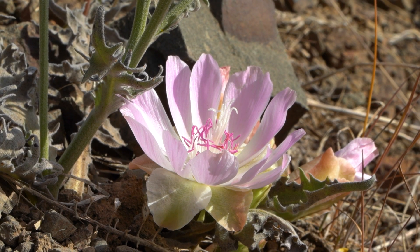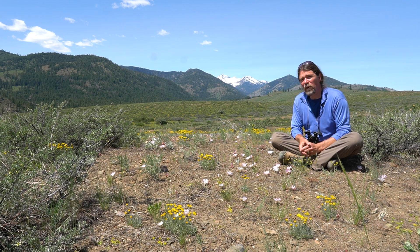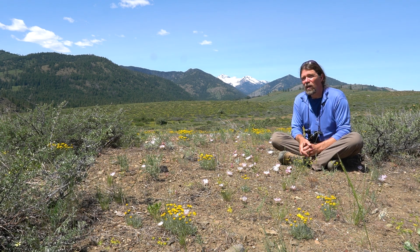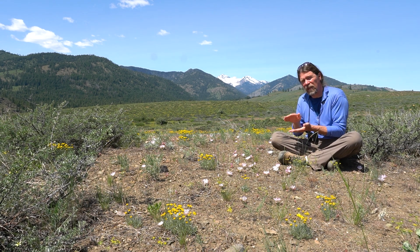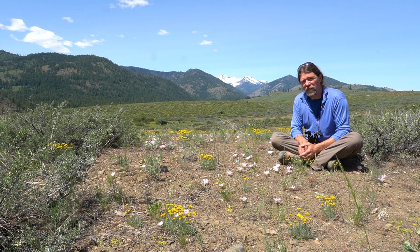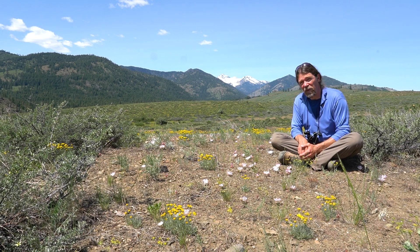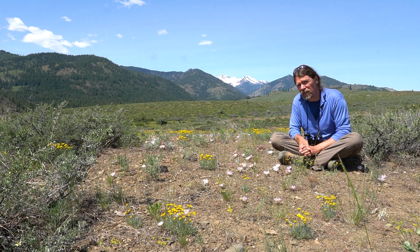Bitter root was named by Lewis and Clark — they were the first white people to discover this plant in Montana. So it's named Lewisia after Lewis and Clark, and the species name is Rediviva, which means 'to spring back to life.' The original specimens Lewis and Clark collected, pressed, and dried for their museum — a couple of years later, someone noticed they actually looked like they still had life in them. So they planted them and they came back to life. They thought that was amazing and called this plant Rediviva for coming back to life. These flowers are so beautiful and I hope you have a chance to see them.